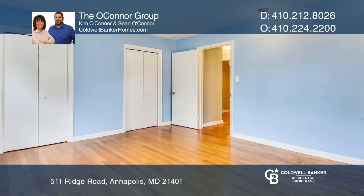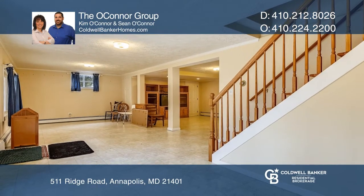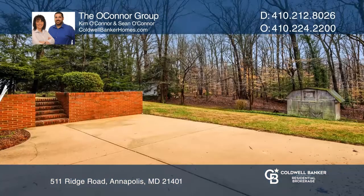The walkout basement leads to a patio and a large screened-in porch where you can unwind, relax, and enjoy your private backyard.